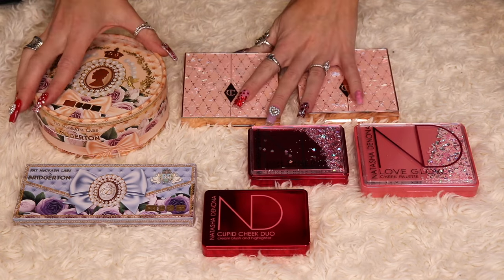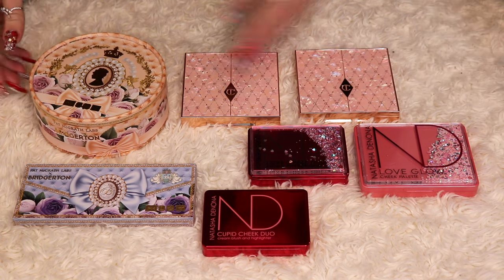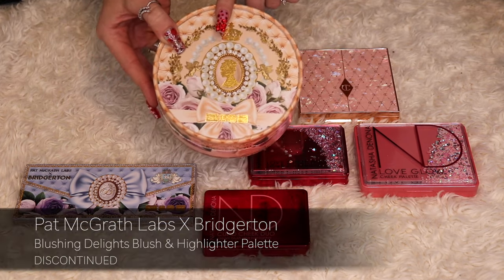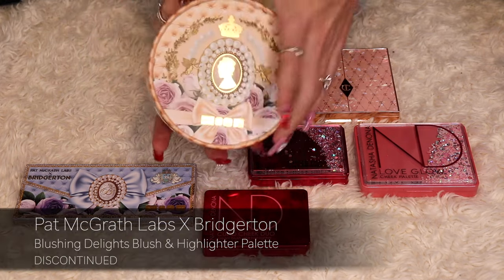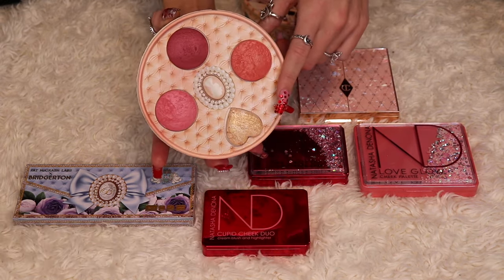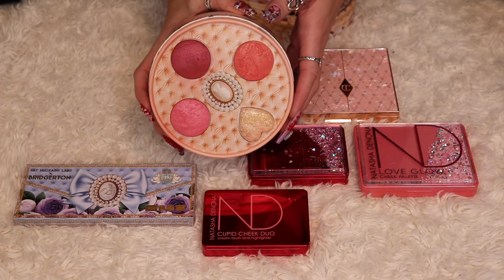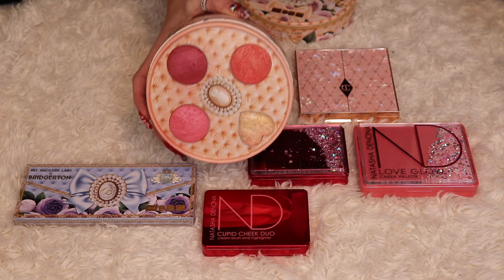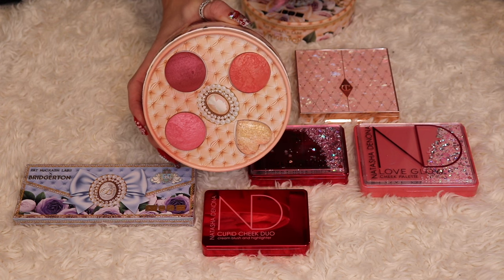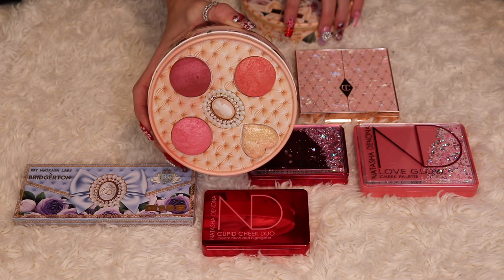Here are some of my high-end blush palettes. I have two from Pat McGrath and they're both from the Bridgerton collaboration. A lot of people hate this one — this is the Blushing Delights. There are four different blushes in here and one gold highlighter. I absolutely love it and I always keep it at my vanity. The blushes have a subtle glow, they're buildable and really beautiful. So I'm keeping this.